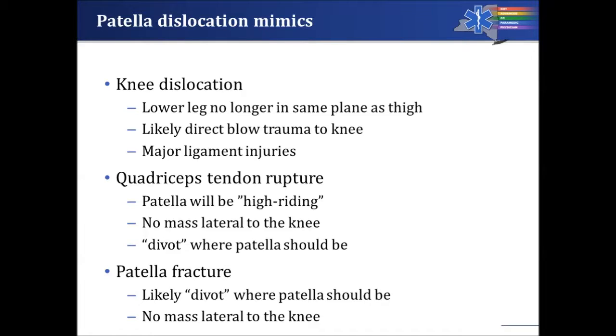Now let's discuss what mimics a patella dislocation. One is a knee dislocation, where the lower leg is no longer in the same plane as the thigh. This can happen from a direct blow to the knee, or particularly in a motor vehicle crash with major ligamentous injuries where all major stabilizing ligaments rupture. This can lead to major vascular complications as well, because the bones can press on the blood vessels running through the back of the knee.